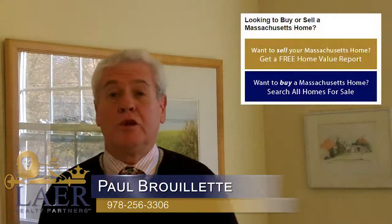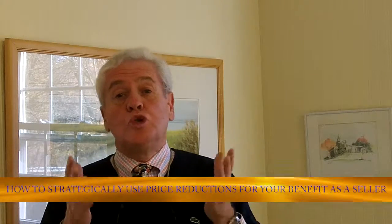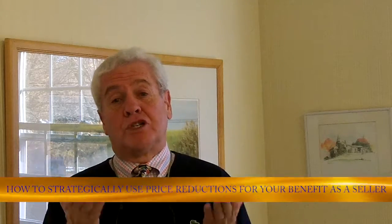Hi there. My name is Paul Berletta. I'm with Lair Realty Partners in the Merrimack Valley, Massachusetts, here serving your real estate needs. It is a pleasure to talk with you today. Today we're going to discuss the topic of how to strategically use price reductions for your benefit as a seller.